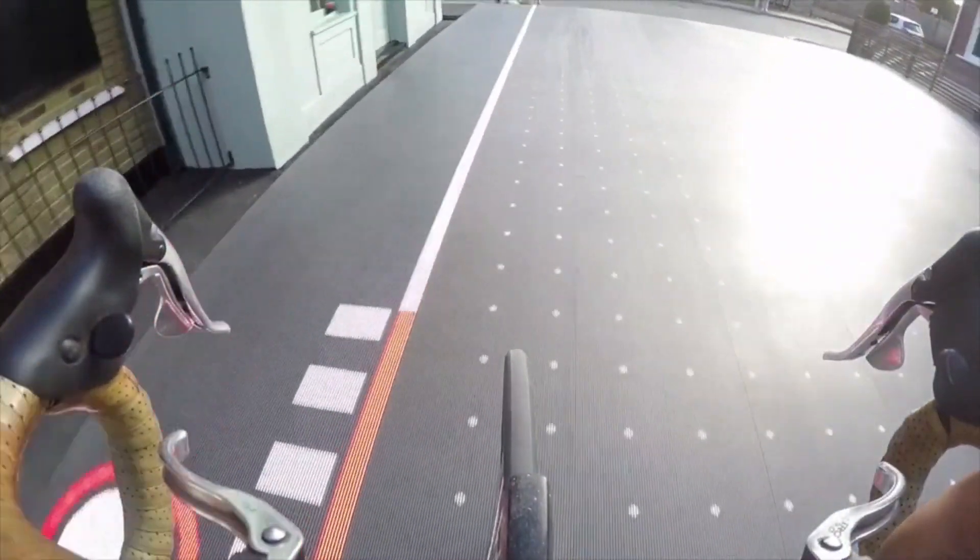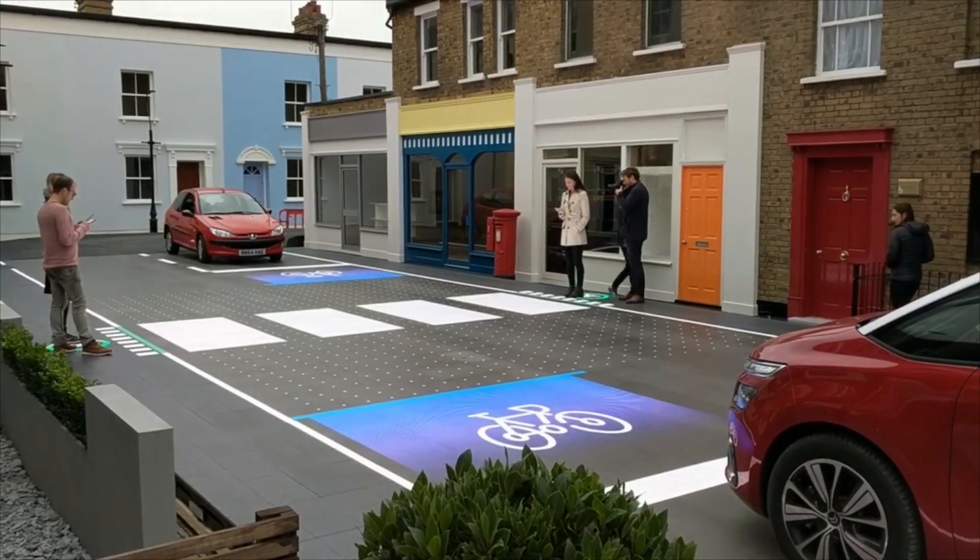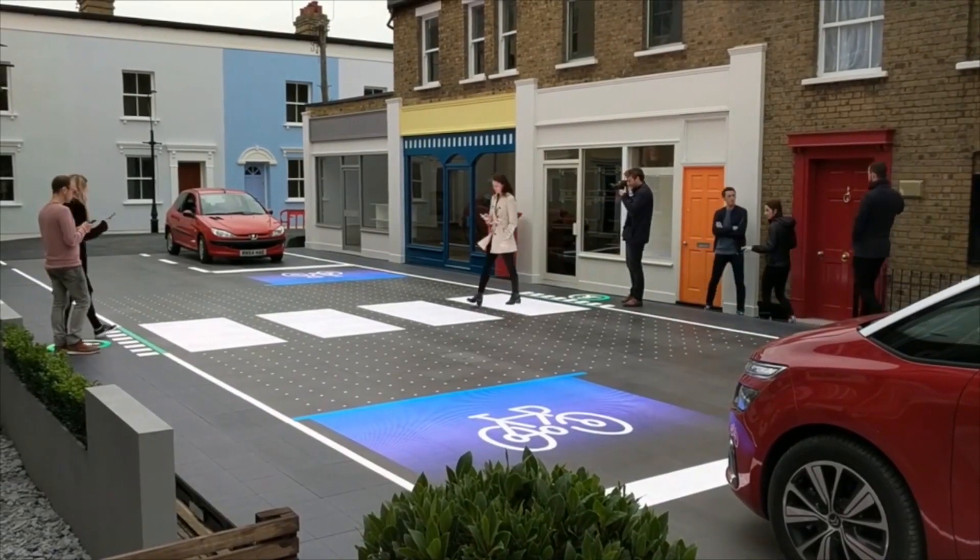It even creates stop lines for cars. The design is impressive, but it leaves one question: what happens if a driver claims the smart crosswalk caused confusion?